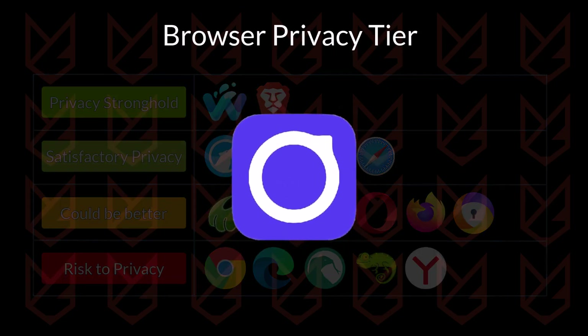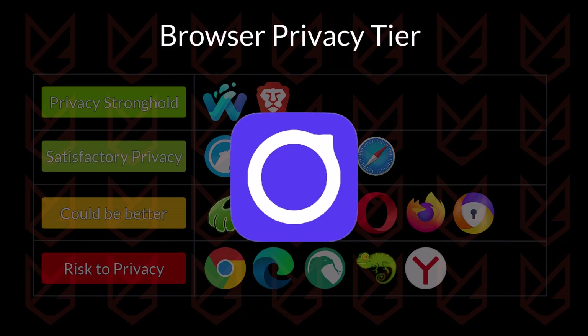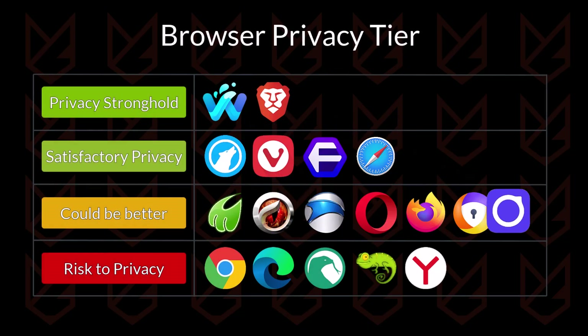Beaker Browser is an experimental project that concentrates on the peer-to-peer network. The browser itself is good, but not for privacy. It doesn't have features like tracking protection, anti-fingerprinting, or ad blockers. The browser doesn't collect your data itself, but also doesn't stand firmly against other websites. It is going to be in the could-be-better tier.